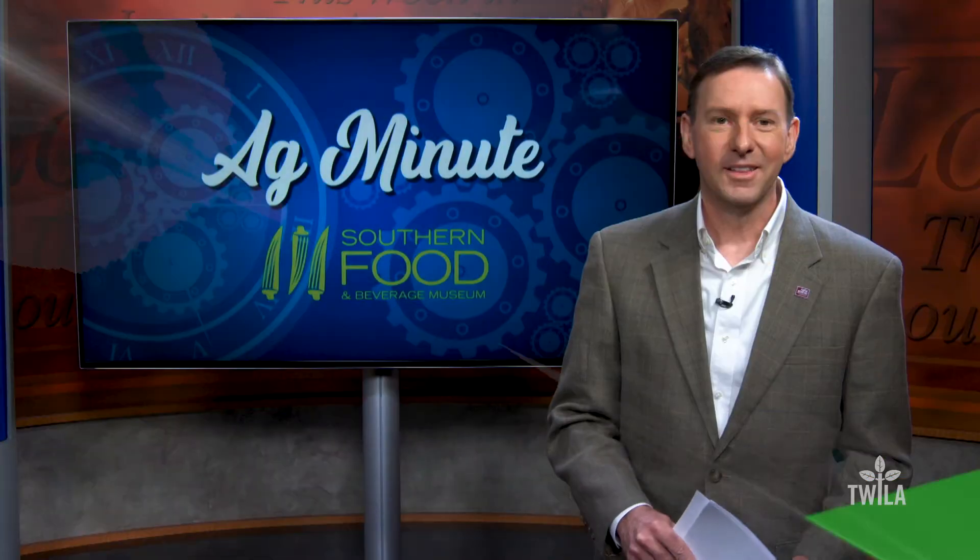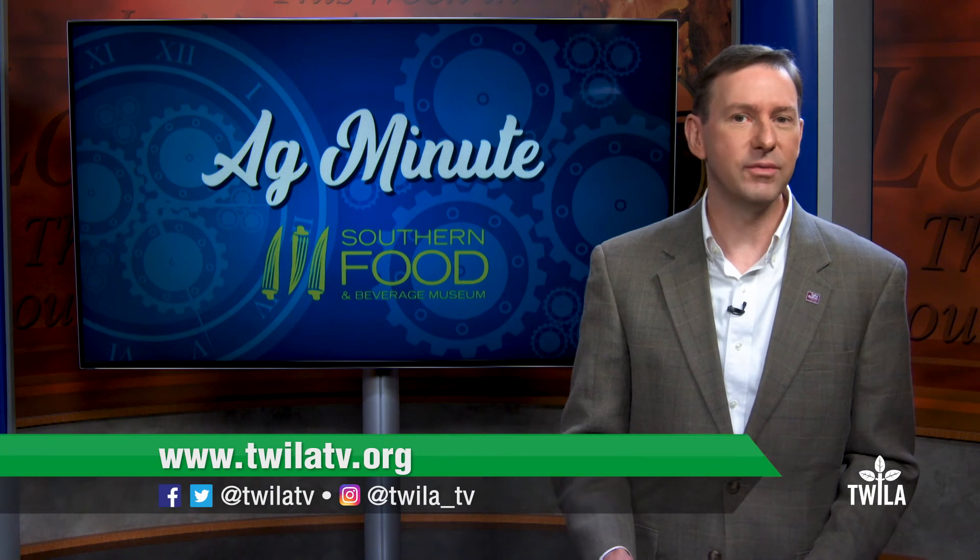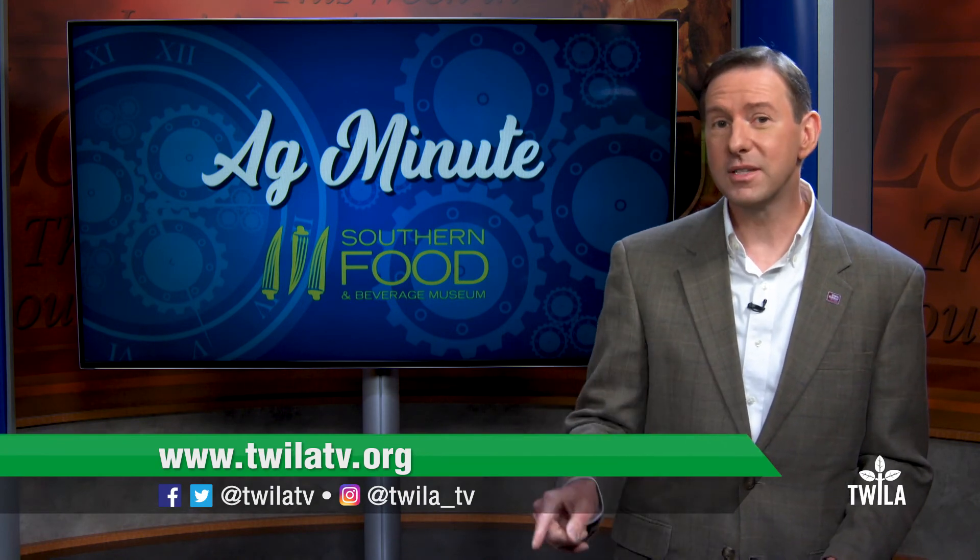Thanks so much for watching and come visit us at the Southern Food & Beverage Museum. That citrus liqueur does sound tasty, but maybe later when I'm not on set. To learn more about the Southern Food & Beverage Museum, head to our website, twylatv.org. And if you happen to visit, let them know that Twyla sent you.